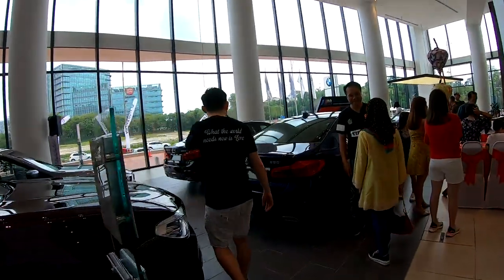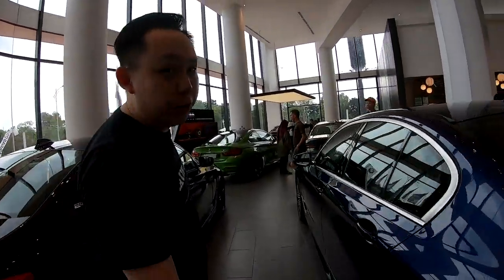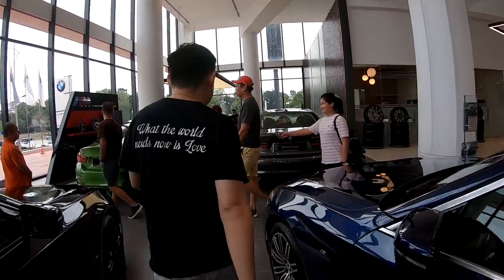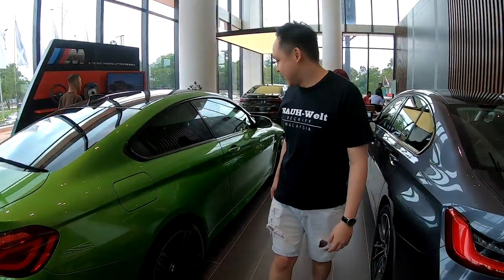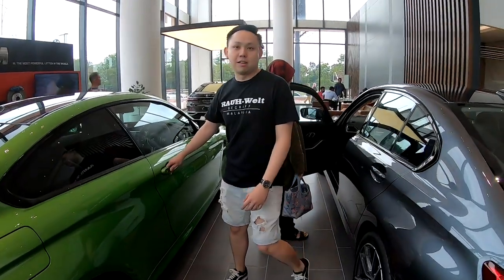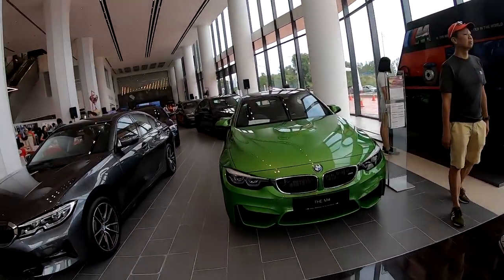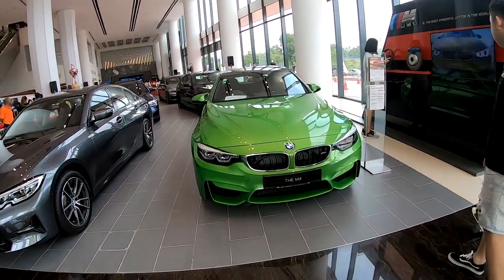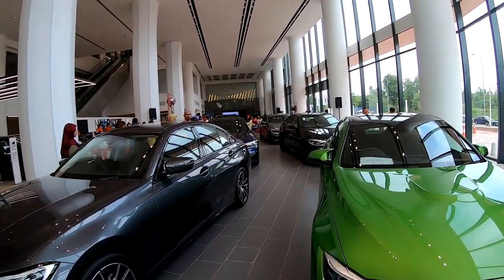And yeah, you have your 5 Series here, your 7 Series, your 3 Series, and 4. That's not what you want to see. What you want to see is here — you got a new G20. This is the whole area, very spacious. A lot of place for people to walk, open, touch the car, go in and have a look. And this is only the ground floor.